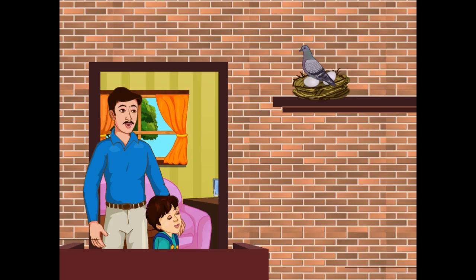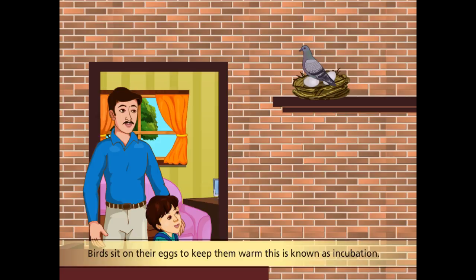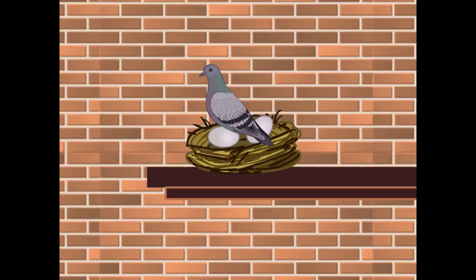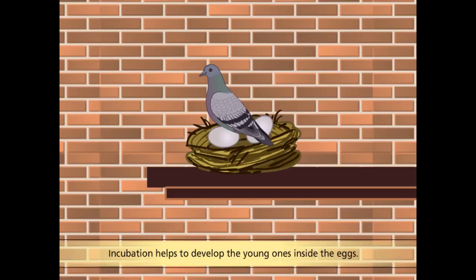No, Mohan. The parent bird sits on its eggs to keep them warm. This process is known as incubation. But why do they need to do so? Mohan, if birds do not incubate their eggs, then those eggs will not develop into baby birds.